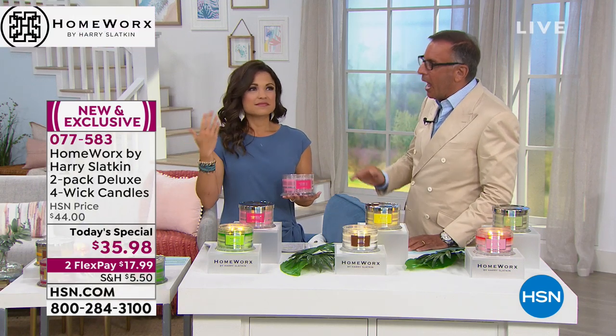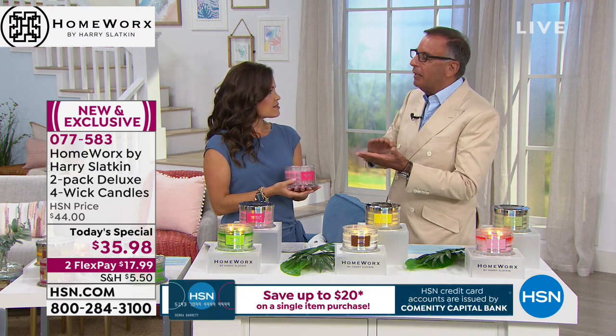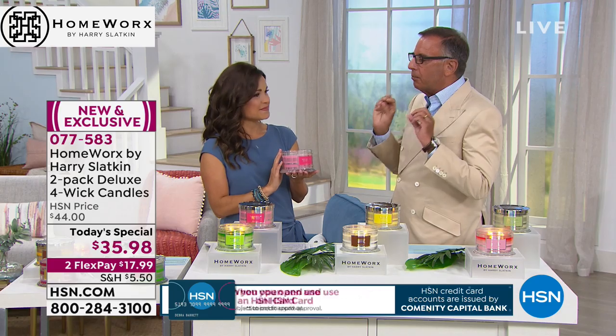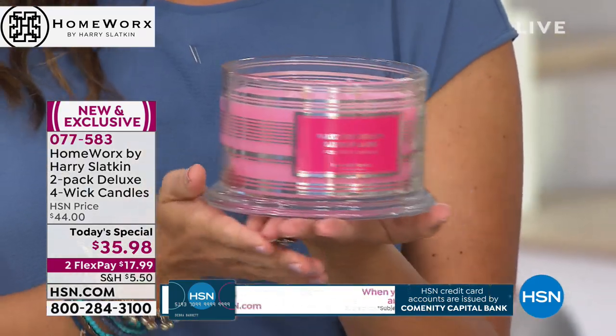These are top, middle, and bottom notes. I worked this up and it's actually very hard to do because we build a home fragrance — we don't just put something in to smell. This is a magical, layered home fragrance.